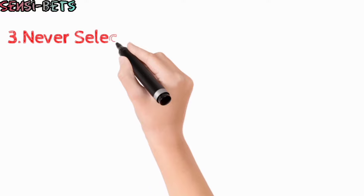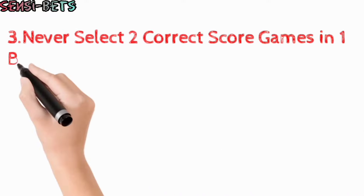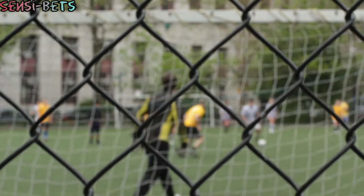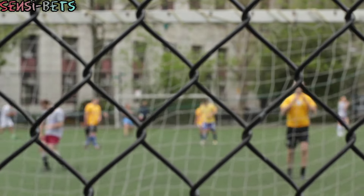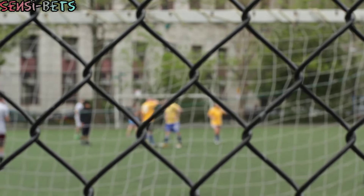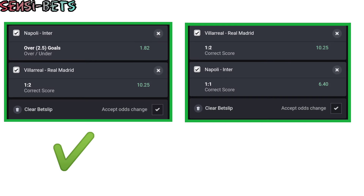Another way of increasing your chances of predicting a correct score rightly is to never include two correct score bets in one ticket. Choosing a correct score option is already difficult, and choosing two correct score games can completely ruin your chances of winning. Correct score odds are enticing, but do not be greedy or tempted to bet on two correct scores in one bet slip. Instead, you can select one correct score option per bet slip and add any other easy bet options like over 2.5 goals or corner options, in case you want to increase your bet slip odds.